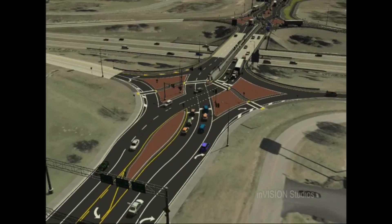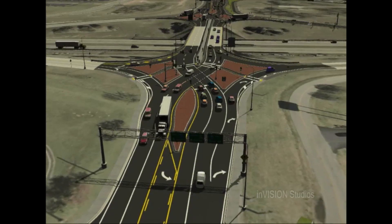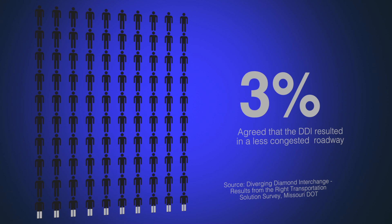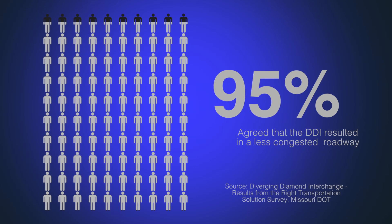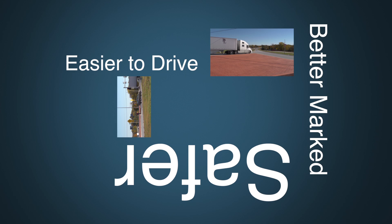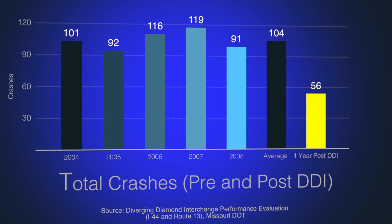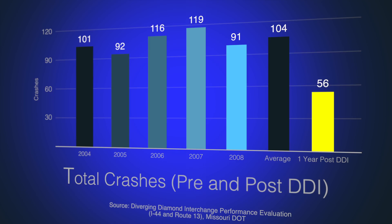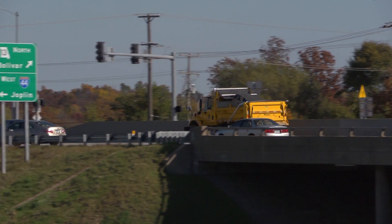You could take a group of people who were adamant that you were crazy for trying this, let them watch that video for 5 or 10 minutes, and probably 80 to 90 percent of them would say they think it's going to work and they understand it. After construction, a Missouri Department of Transportation survey showed that 95 percent of Springfield residents agreed the DDI resulted in a less congested roadway, easier to drive, better marked, and safer. Total crashes declined by 46 percent and minor injury crashes decreased by 72 percent. The DDI also eliminated congestion on the bridge and significantly reduced the up to 3 mile long backups.